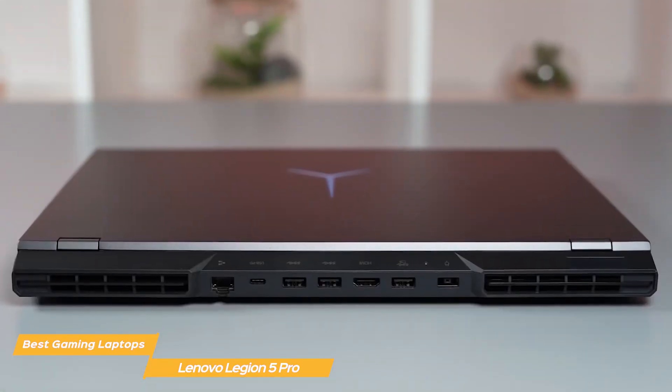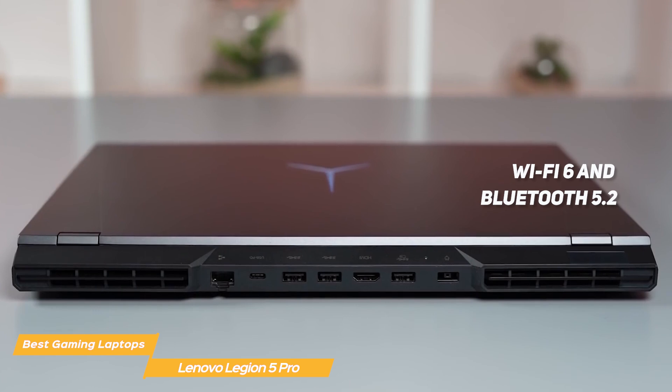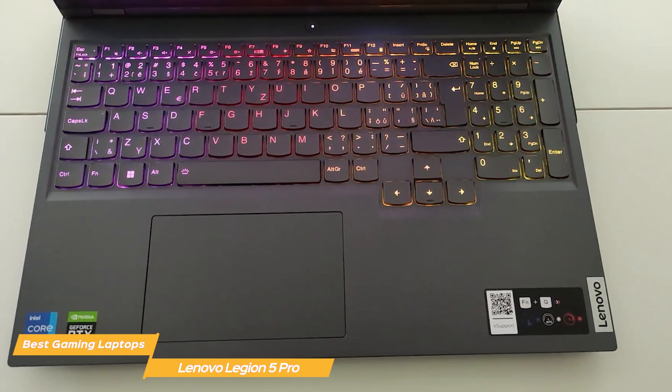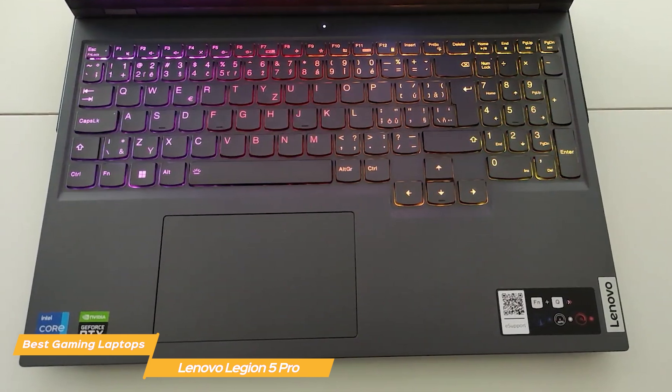In terms of connectivity, the Legion 5 Pro has you covered with Wi-Fi 6, Bluetooth 5.2, and a variety of ports including USB, USB-C, and HDMI 2.1. Plus, with the Legion TrueStrike keyboard, you'll have a responsive and satisfying typing experience, perfect for gaming or work.